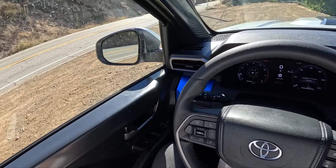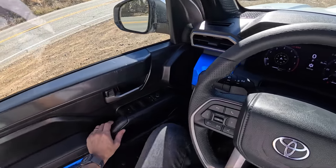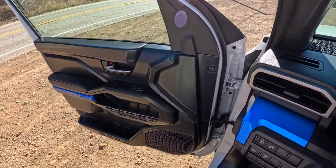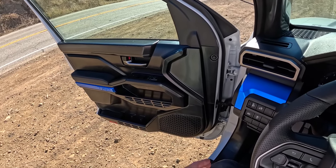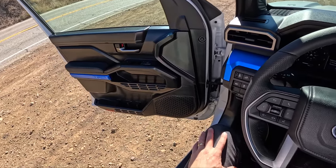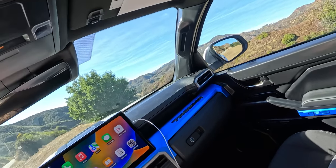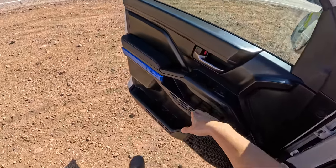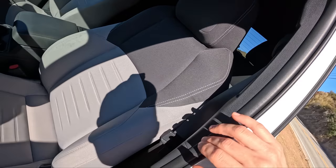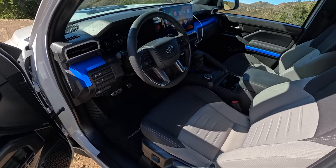One thing you need to know about this particular truck and a lot of the trucks we've been testing: they have pre-production door panels. All this basically untextured plastic is not production ready. I'm not sure why we're getting so close to the launch date in these Tacomas and we don't have production door panels, but it says right here — pre-production prototype vehicle. We can forgive Toyota that. I assume they'll carry on this textured plastic into the door panel, but we'll see what it looks like in its final form.